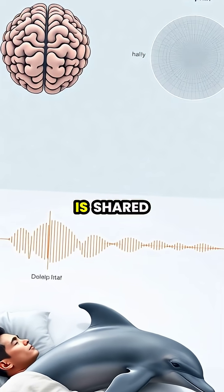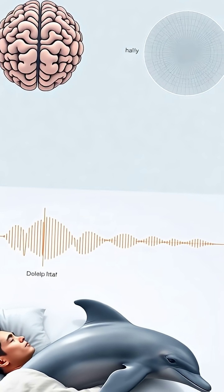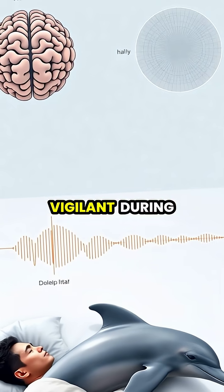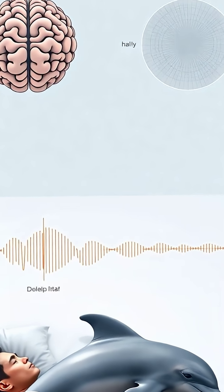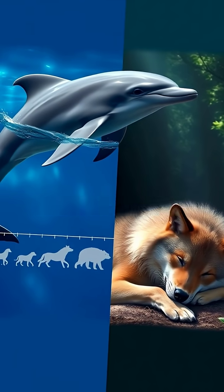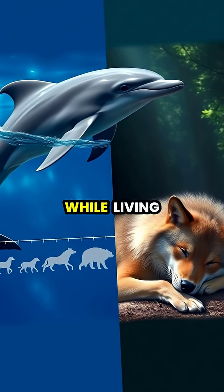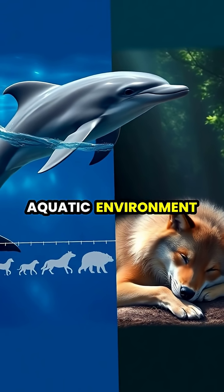This unique sleeping method is shared by other marine mammals like whales and seals, as well as some bird species that need to stay vigilant during migration. The evolution of unihemispheric sleep demonstrates nature's incredible ability to solve the challenge of breathing air while living in an aquatic environment.